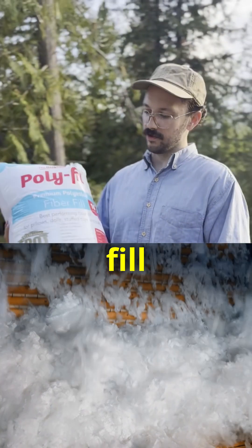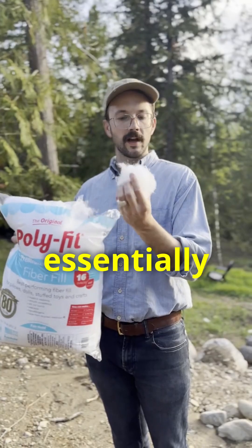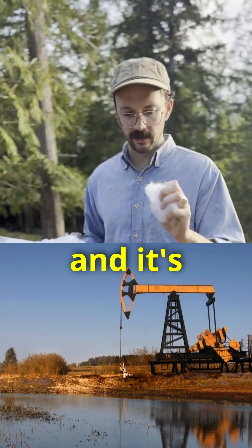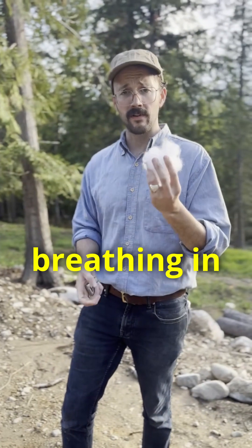What you're looking at here is polyester fill. This is what makes up most pillows on the modern market today. This stuff is essentially plastic, derived from petroleum, and it's full of formaldehyde, flame retardants, and other chemicals that you don't want to be breathing in all night.